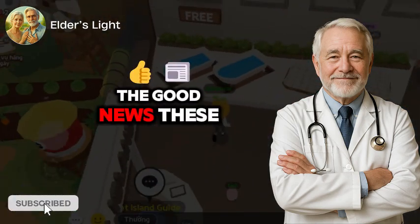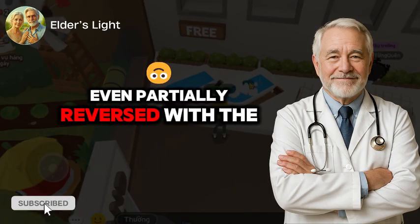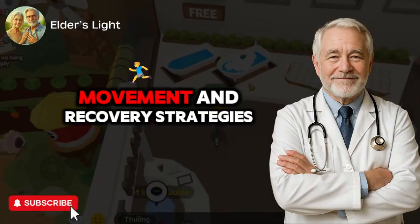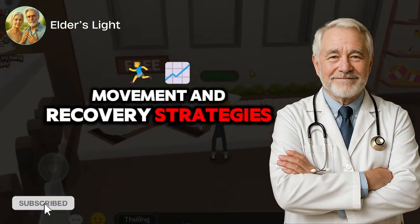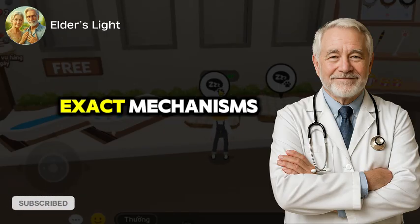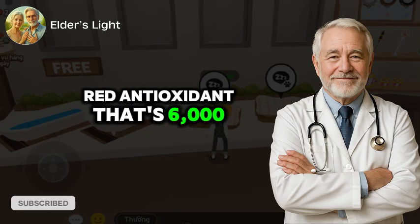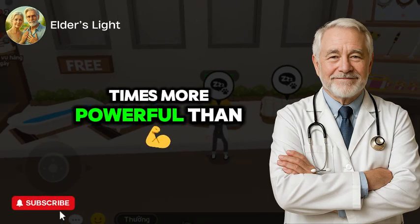The good news? These processes can be slowed, even partially reversed, with the right nutrients, movement, and recovery strategies. Coming up, we'll break down three supplements that target these exact mechanisms, starting with a deep red antioxidant that's 6,000 times more powerful than vitamin C.